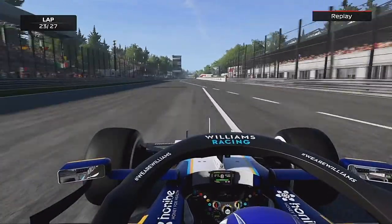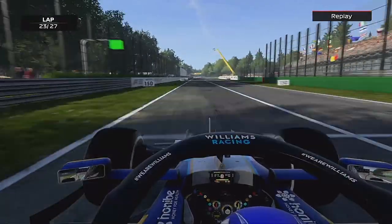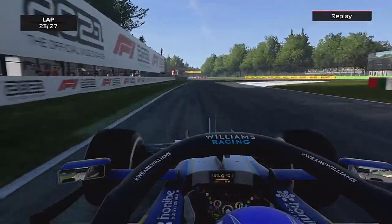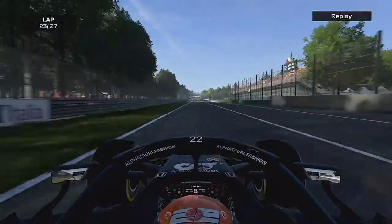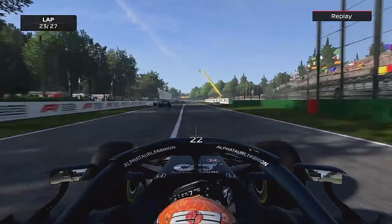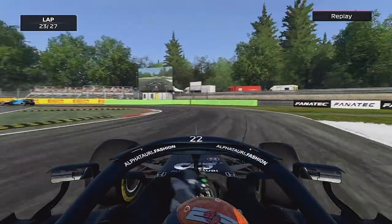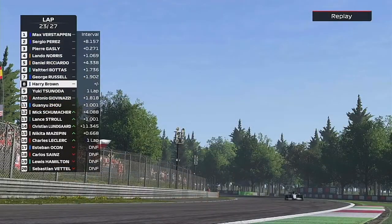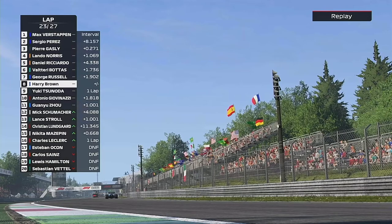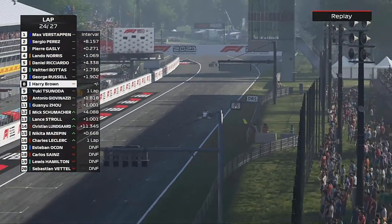From the replay you can see the front wing and Ocon in the wall. Not a good day for Esteban Ocon. Using Noda's point of view you can see the damage, and the Alpine being flung across the start-finish straight. That brought out another safety car, where I thought about pitting onto the softs.